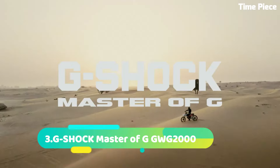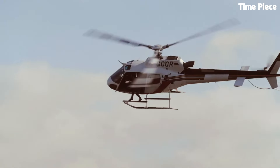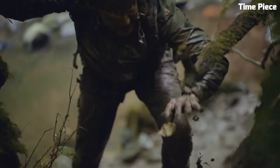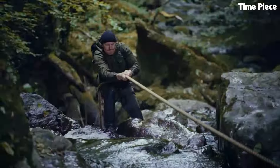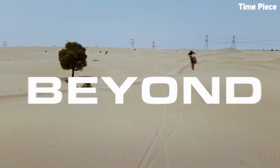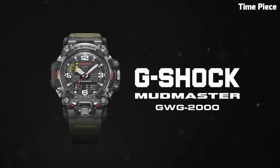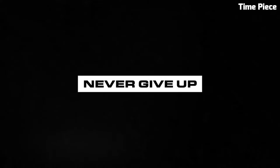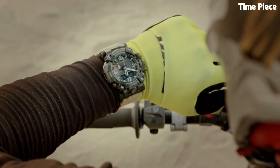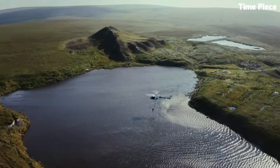Number 3: G-Shock Master of G GWG2000 is an exceptional watch designed for extreme conditions and rugged environments. It belongs to the prestigious Master of G series, renowned for its toughness and advanced features. The GWG2000 features a carbon monocoque case, providing superior durability and shock resistance. It offers various functions including a digital compass, altimeter, barometer, thermometer, and sunrise/sunset data. The watch also includes Bluetooth connectivity for seamless smartphone integration. With its robust construction, exceptional functionality, and reliable performance, it is a trusted companion for adventurers, outdoor enthusiasts, and those who require a timepiece built for the most challenging circumstances.